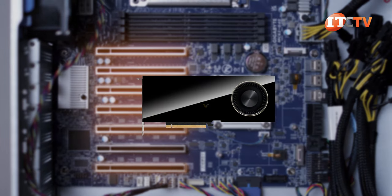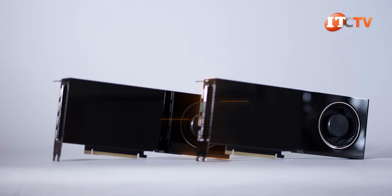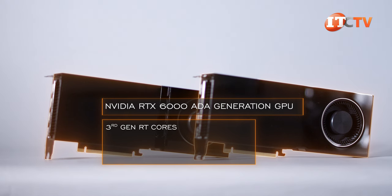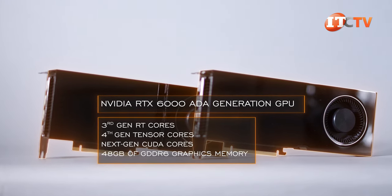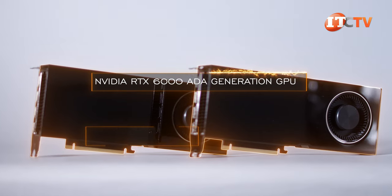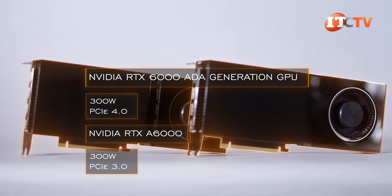Let's not forget the new Ada Lovelace architecture for the latest generation — specifically the Nvidia RTX 6000 Ada generation GPU, the successor to the RTX A6000. It combines third-generation RT cores, fourth-generation Tensor cores, and next-generation CUDA cores with 48 GB of GDDR6 graphics memory. According to Nvidia, the RTX 6000 Ada generation offers twice the performance of the RTX A6000, still only consumes 300 watts, and uses a PCIe 4.0 bus.